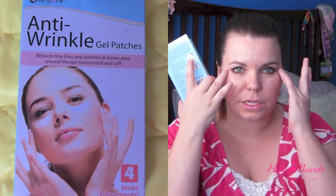From the same product line, they also had these anti-wrinkle gel patches — little patches that go under your eye right here. The solution goes into your skin and it says it reduces fine lines and wrinkles and leaves the area around the eyes moisturized and soft.